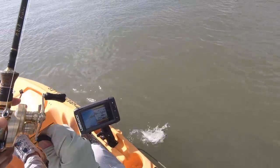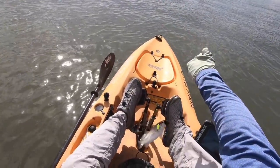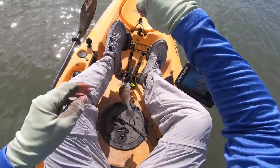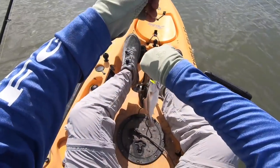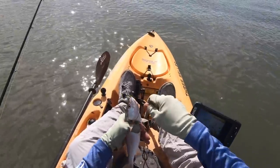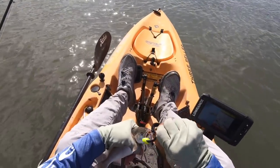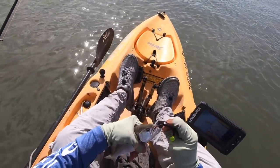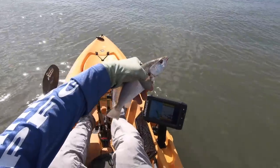Got him! This is a really nice-sized guy right here. I could definitely keep him and get some decent meat — I just don't like the way these guys taste. He's a really good, healthy fella. This dude is fat — you've been eating good. Alright, give me my lure back. Look at that — this dude has been eating.